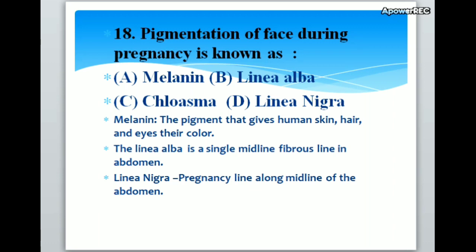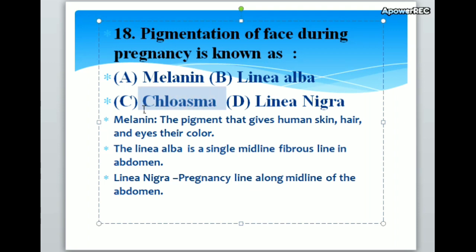Pigmentation of face during pregnancy is known as A. Melanin, B. Linea Alba, C. Chloasma, D. Linea Nigra. Correct answer is C. Chloasma. Melanin is the pigment that gives human skin, hair and eyes their color. Linea Alba is a single midline fibrous line in abdomen. Linea Nigra is the pregnancy line along midline of the abdomen.